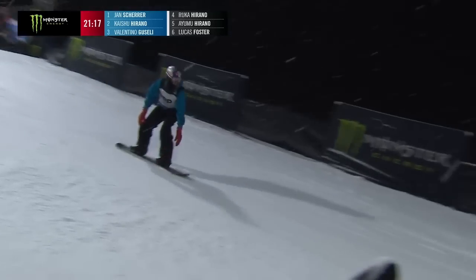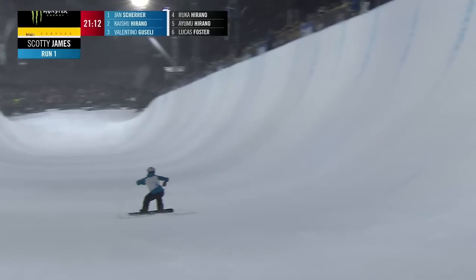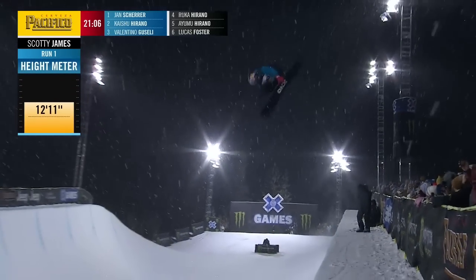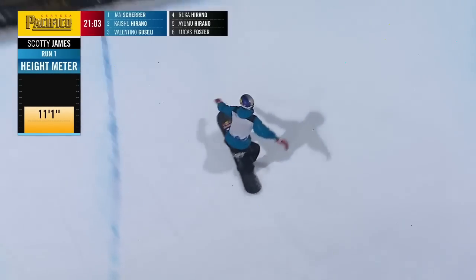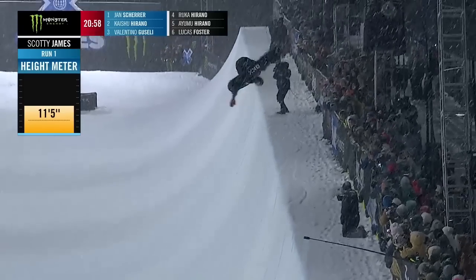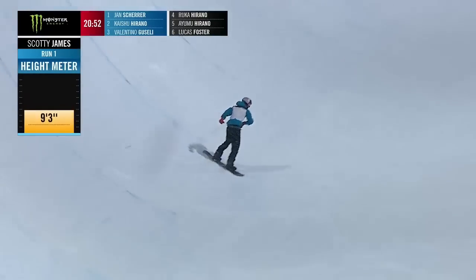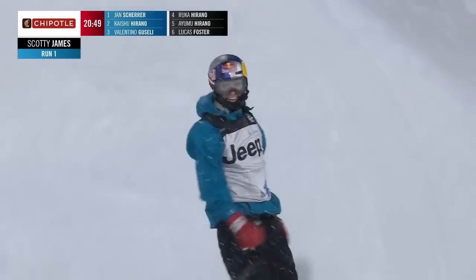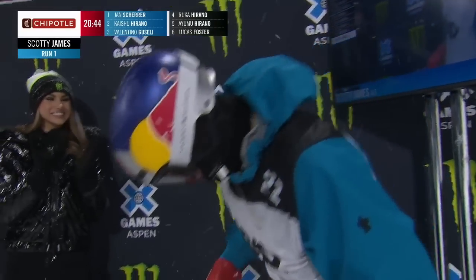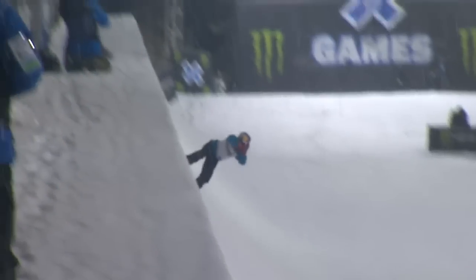Never seen here in the Monster Energy Super Pipe — he is Scotty James. He's in the pipe, starts this off with a Switch McTwist — higher than I have ever seen anybody do a Switch McTwist. That was a thing of beauty, folks. We saw Valentino do that switch method, but a Switch McTwist executed that well is even more difficult. Scotty James says, I don't care about the conditions. I'm going to do a massive Switch McTwist, I'm going to do a Switch Back 12 and deal with it. I came here to play.